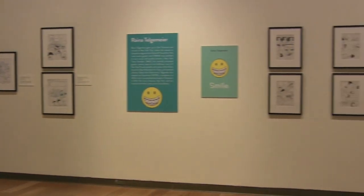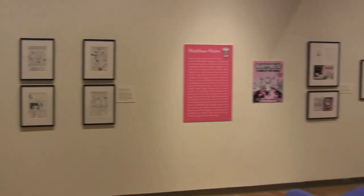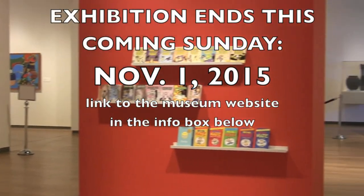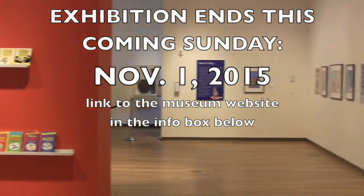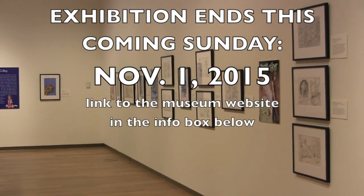There are four other artists in this exhibition: Raina Telgemeier, Matthew Holm, Lincoln Pierce, and Jarrett J. Krosoczka. If you live near Orlando, Florida, you can still see this, but you need to get over there quickly because Sunday, November 1st — this coming Sunday — is the last day.